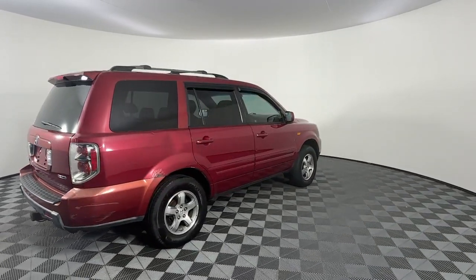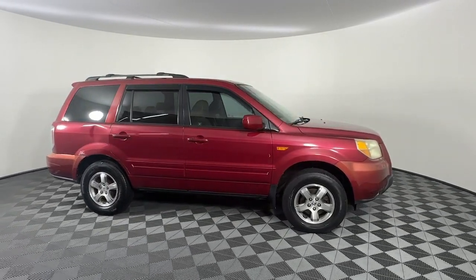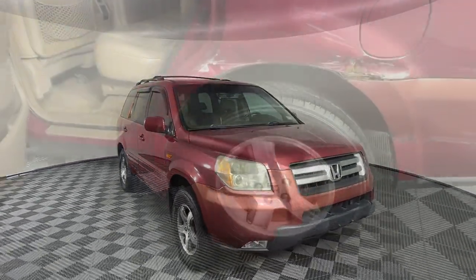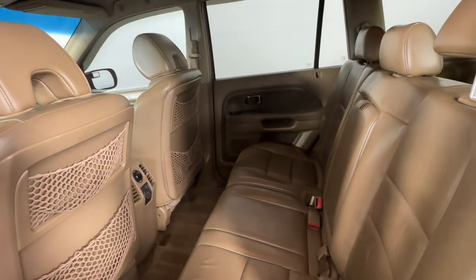These are just some of the great options this vehicle comes with: keyless entry, moonroof, fog lamps, heated mirrors, aluminum wheels, rear AC, heated front seats, power driver seat, third row seat, and steering wheel audio controls.